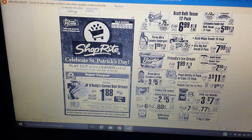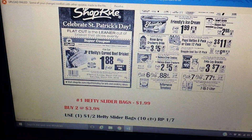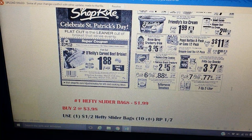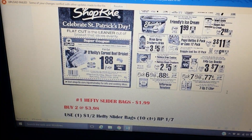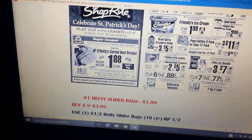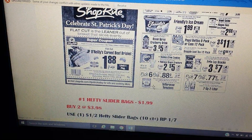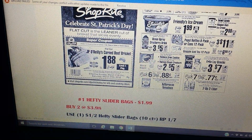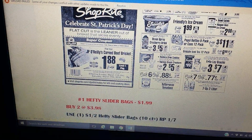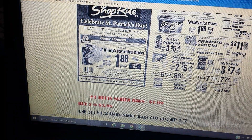Haagen-Dazs and the Talenti gelato will be $2.88. Friendlies are also featured. There's soda — Seven Up two-liters for $0.77, and you need to pick seven of them. The Tutoroso tomatoes are going to be a good deal when you buy six — you can mix and match the types as long as they're Tutoroso. There are also some snacks and cookies. I wanted to highlight the super coupon for anyone making a brisket for St. Patty's Day.